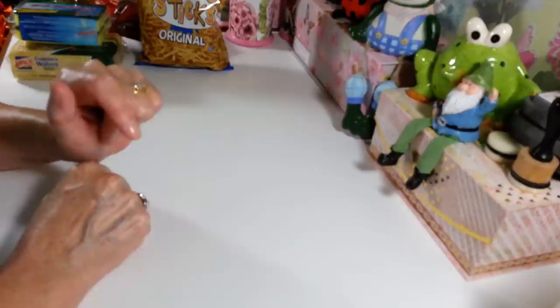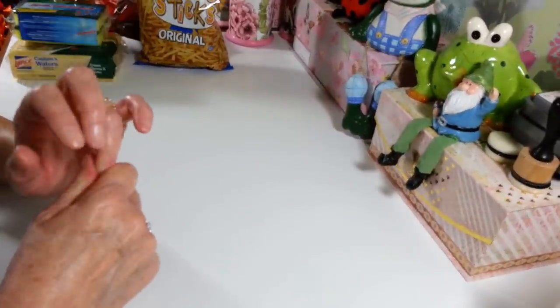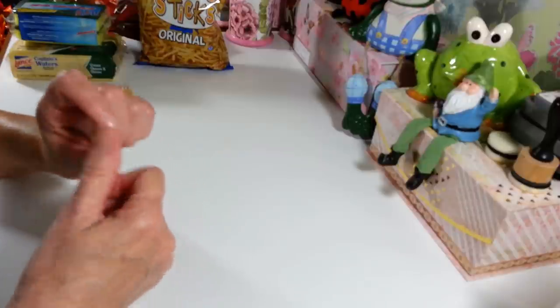Hi everyone! Welcome back to my craft room. If you're new to my craft room, then welcome. Happy Friday everyone! It's Dollar Tree haul day.